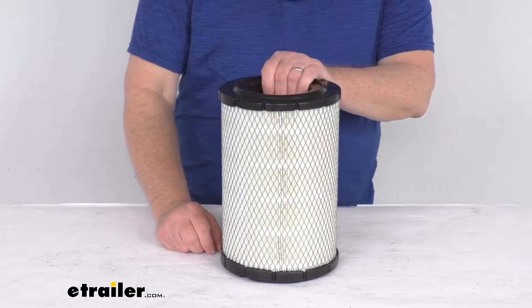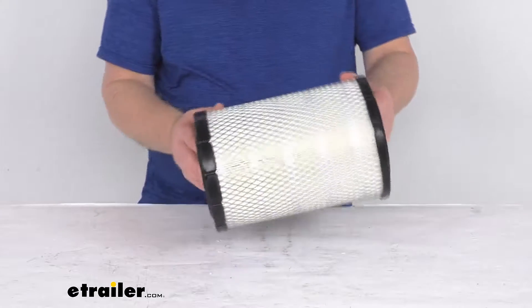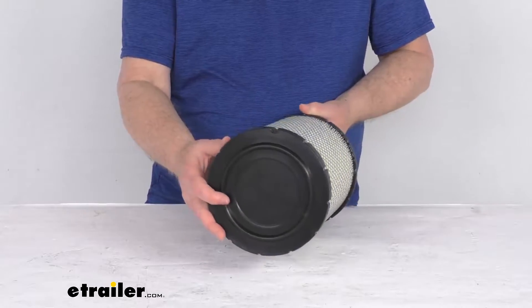Hello everybody, this is Jeff at eTrailer.com. Today we take a look at this PTC custom fit engine air filter.